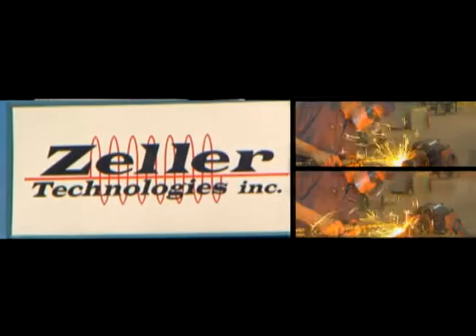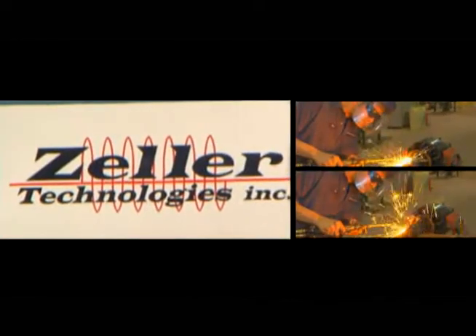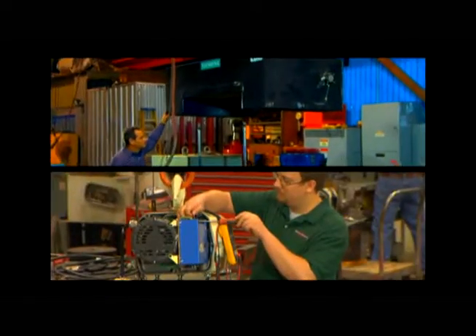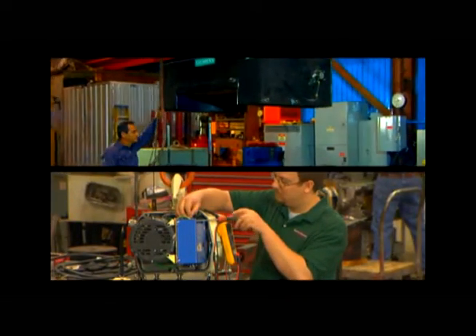Zeller Electric has been a trusted regional resource for the sourcing and the service of electric motors and systems since 1931. Zeller's team of experienced technicians brings expert workmanship and attention to detail to every job they do. Simply put, Zeller's expertise is second to none.